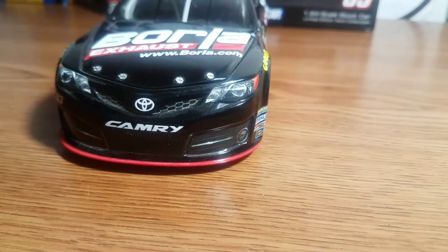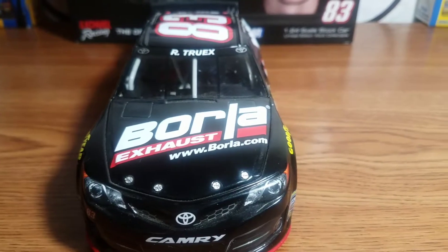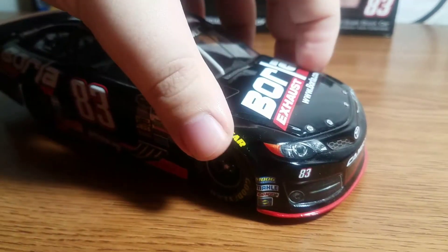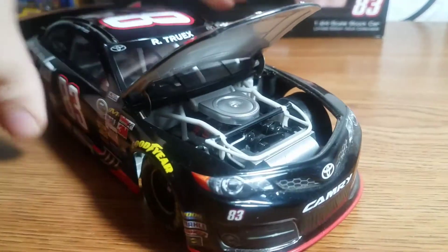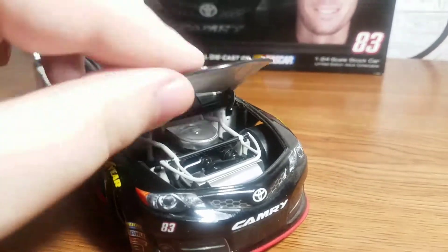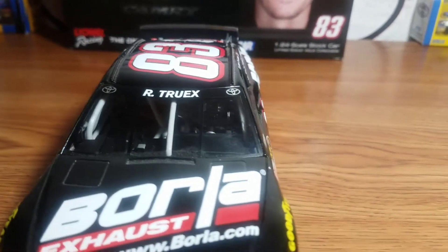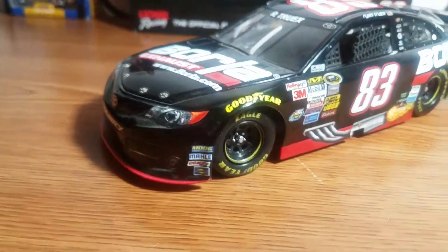Starting off on the front we have the Toyota emblem, Camry, and the number 83. Nothing on the headlight over here. We have Barola Exhaust and www.barola.com. Opening up the hood, there's your engine detail. We have Toyota Let's Go Places on the inside of the hood. Up on the front windshield name banner we have Truex and the Toyota emblem on both sides of his name.